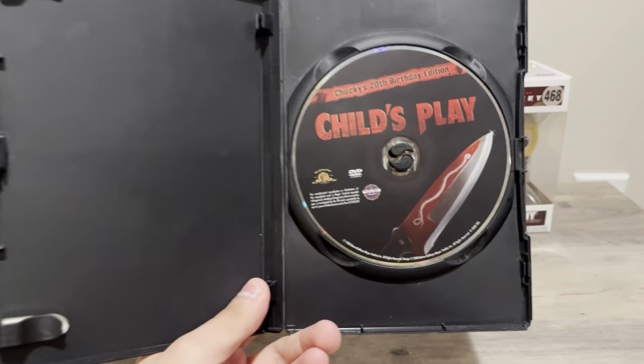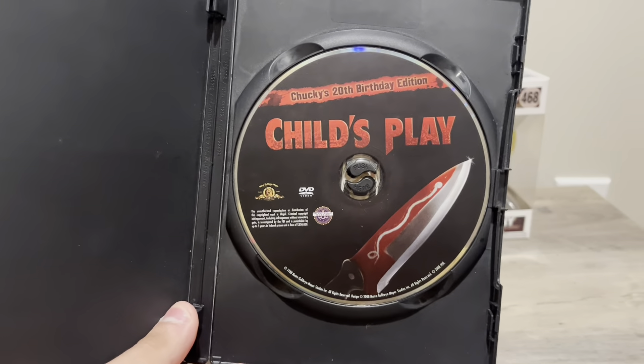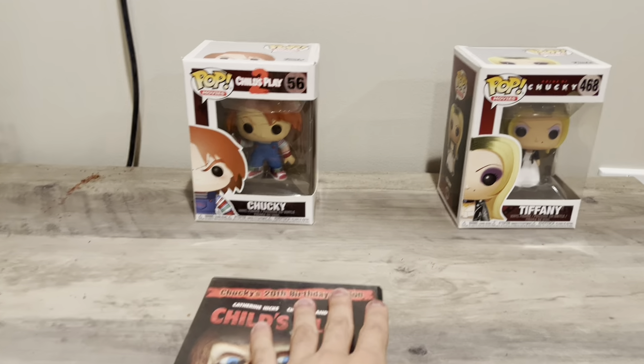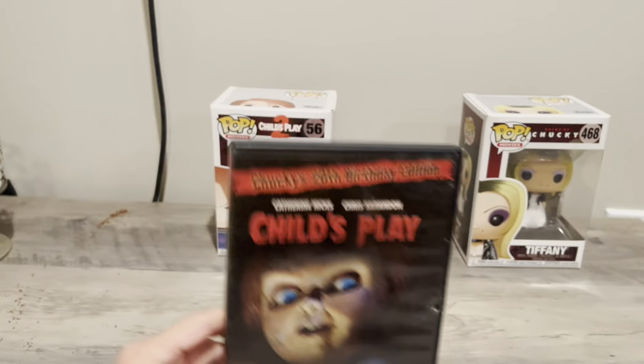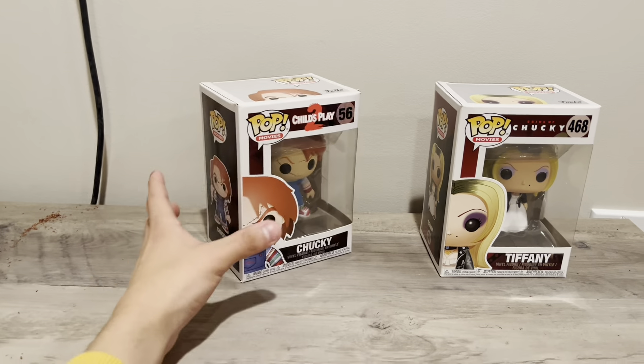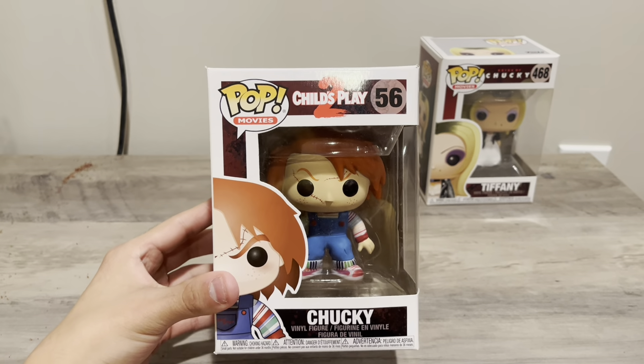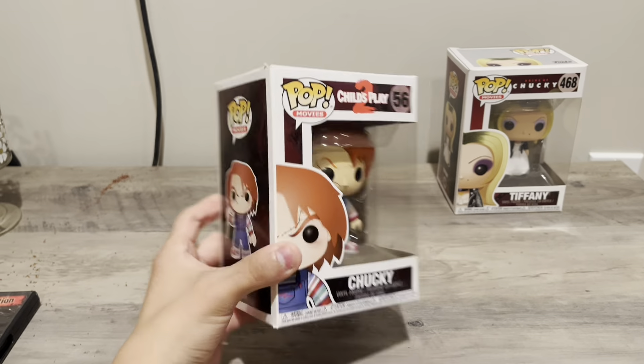Let me open the disc box for you. I love the voodoo knife on the disc art. But yeah, let's put this to the side. We've got a Chucky Funko Pop here — a really nice Chucky — this one is from Child's Play 2.